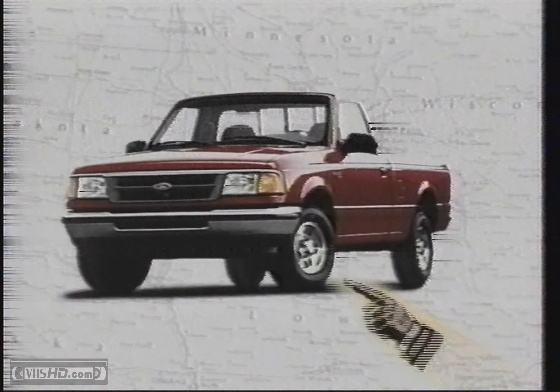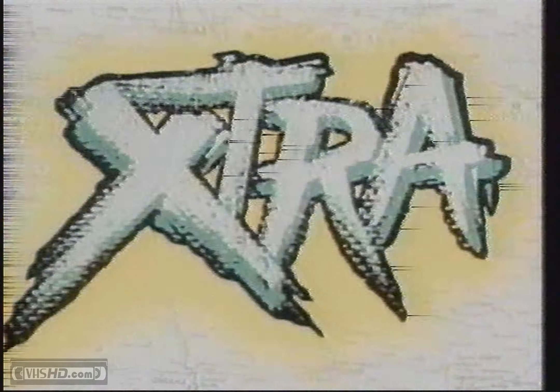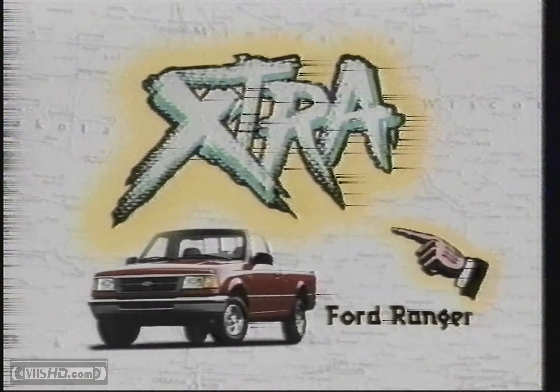Around these parts, you need a truck with all the right parts. And that's the Ford Ranger Extra. It's called Extra because it comes with these extra parts.